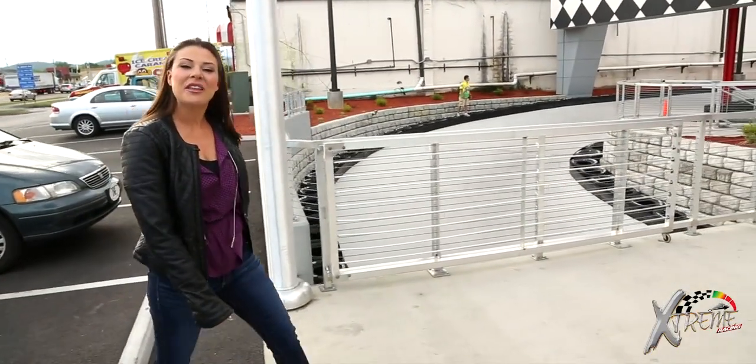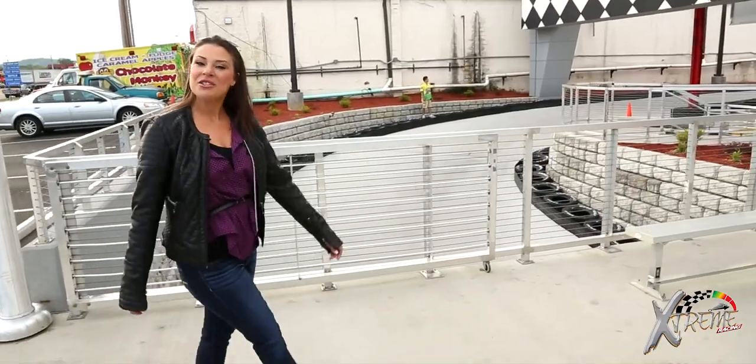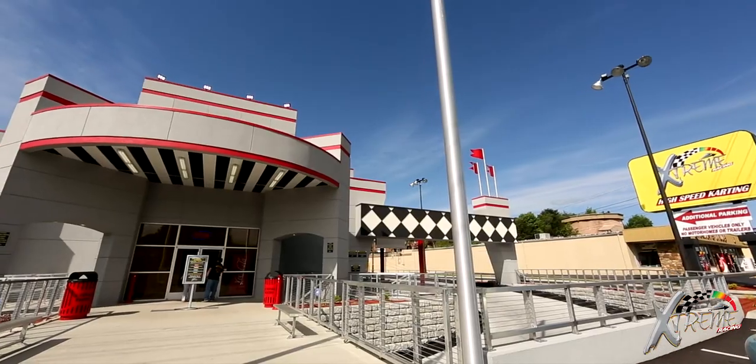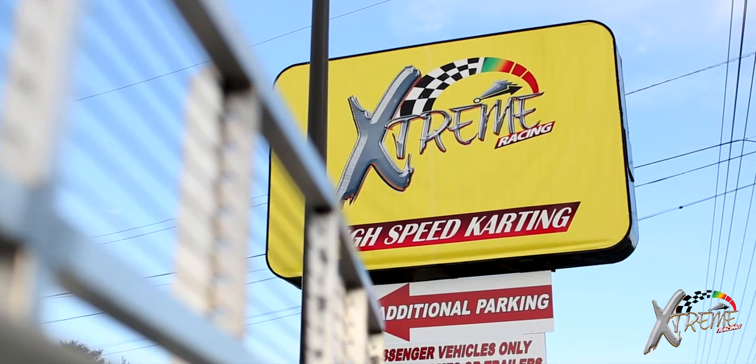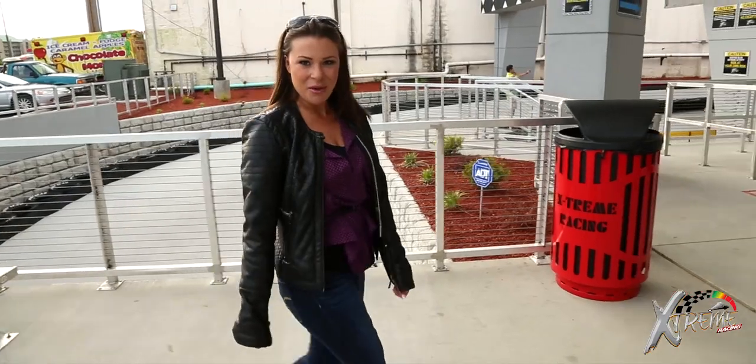Hi, I'm Meredith and today we're at the Extreme Racing Center here in Pigeon Forge, Tennessee. Come along and let's take a behind-the-scenes look at the newest high-speed go-kart racing attraction in the Smokies.